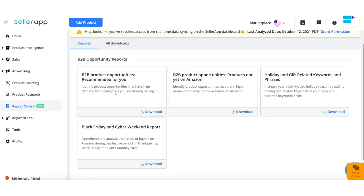The first report, 'Recommended for You,' helps you identify product opportunities with high demand in categories you're already selling in. The second identifies product opportunities that are high in demand but may not be available on Amazon. For example, if you're selling laptops on Amazon and realize there's huge demand for laptop sleeves, you can find that opportunity in the 'Recommended for You' section — so your Amazon Business aligns with your existing product.